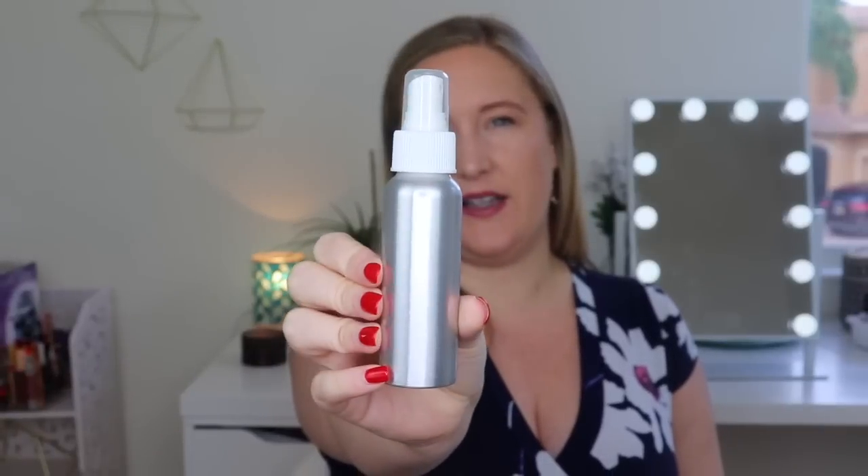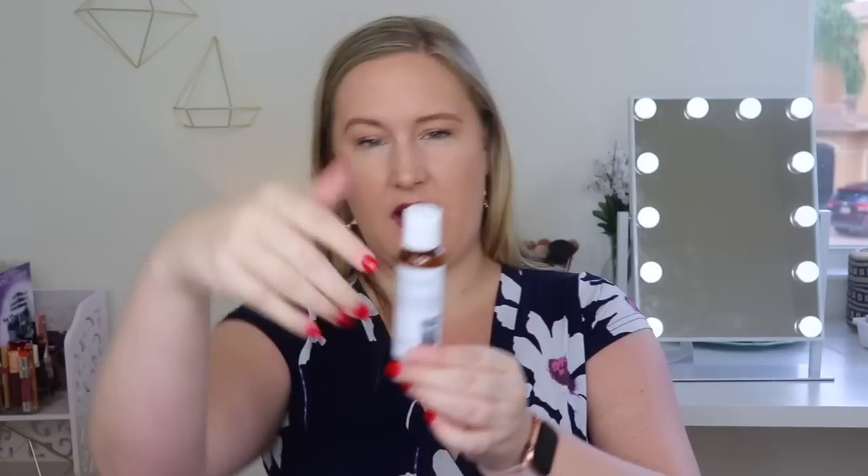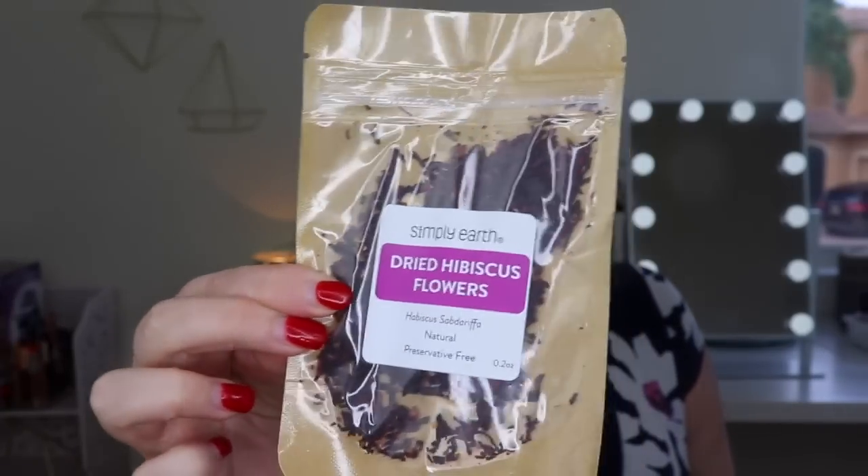That does smell like black licorice! Then we have an empty spray bottle, which is super awesome, and aloe vera - 59 ml, two ounces of 100% pure aloe vera. It says this liquid aloe vera is soothing, cooling, and hydrating, and the perfect addition to many skincare recipes - great for post-shave, sunburn, or dry acne-prone skin. Then here is the dried hibiscus flowers - natural and preservative free. That is everything in the essential oil box.